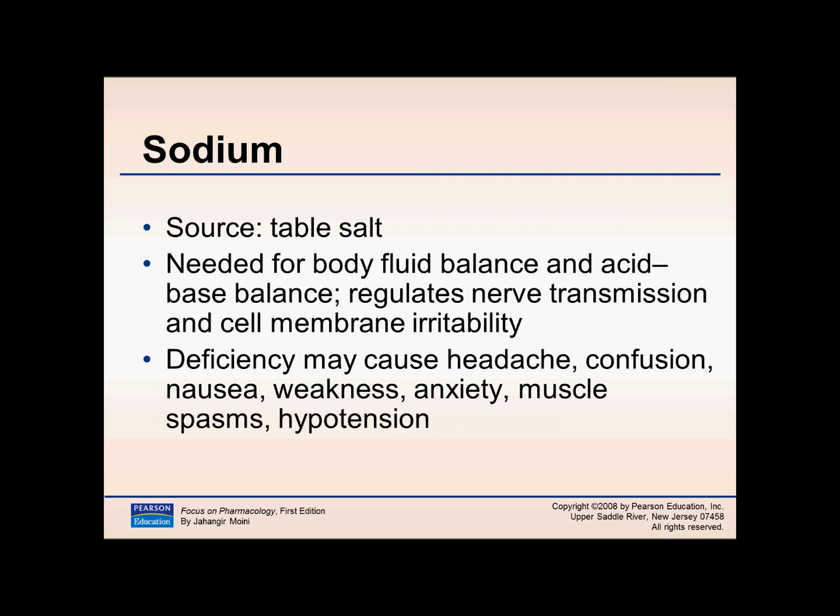Deficiency in calcium can cause osteoporosis — very important to know. Sodium, as in table salt or sodium chloride, is needed for normal fluid balance in the body and helps regulate nerve transmission and cell membrane function. Deficiency may cause headaches, confusion, weakness, nausea, and hypertension.